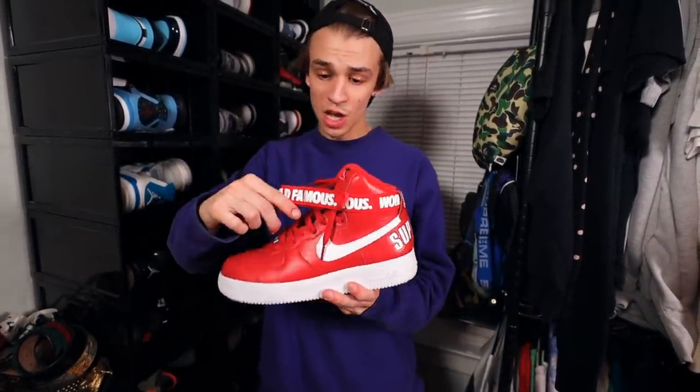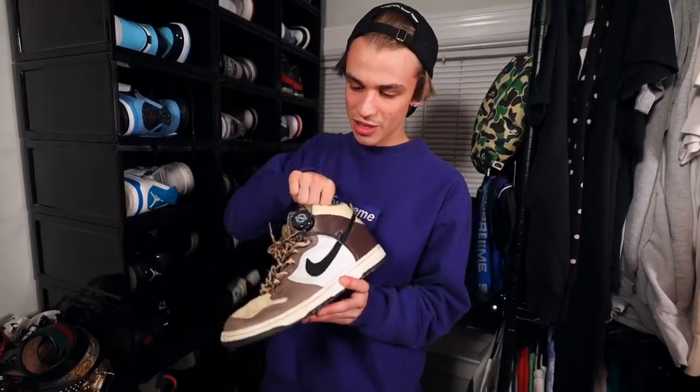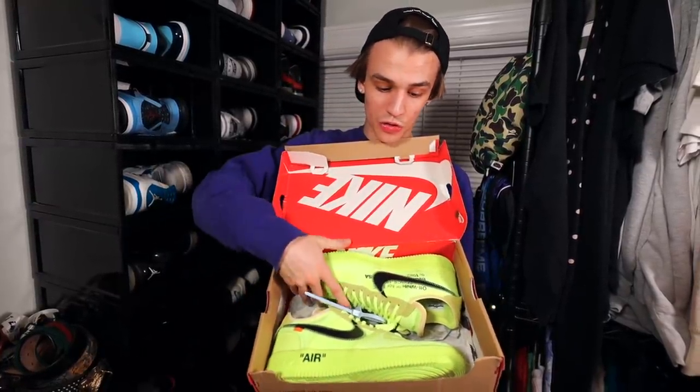Right here we have the Air Foamposite Fighter Jet — a shoe I wanted in middle school really bad, and as I got older I was able to add it into the collection. I've only worn them one time. We have the Supreme Air Force One Highs — the all red colorway. World famous on the straps. One of the best Supreme Nike collabs ever in my opinion. We also have the all black colorway. There's also a white colorway but I left those downstairs. On the bottom here we have the Ferris Bueller SBs, which I got before the SB hype. These things are going for crazy bread at the moment. Ferris Bueller is one of my favorite movies of all time.